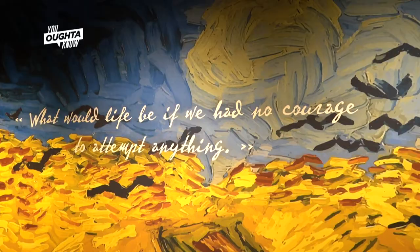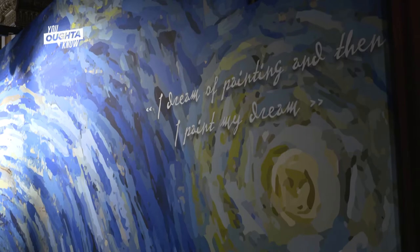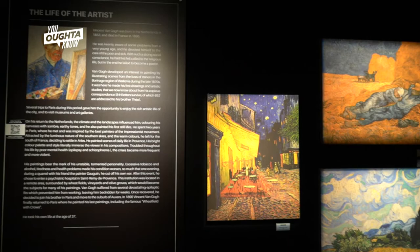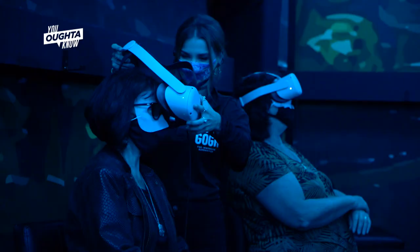Seeing the quotes on the wall is really important because it gives you more insight into who Van Gogh was, how he thought of his paintings, and why he painted. We want you to experience Van Gogh's life, not just see it hanging. Our last experience is the virtual reality experience, which shows a day in the life of the artist.